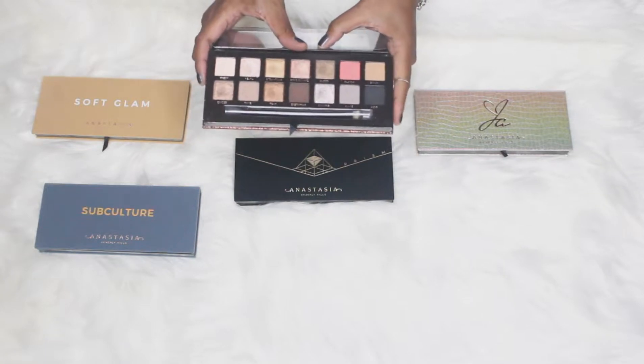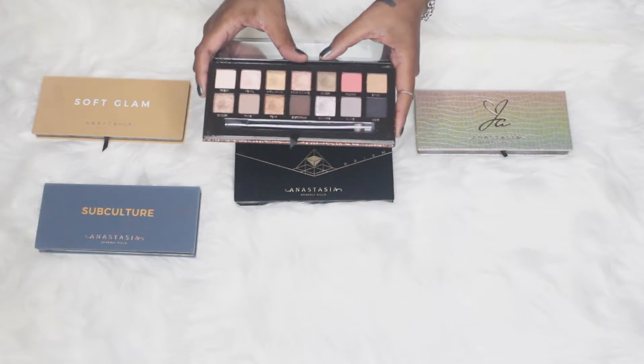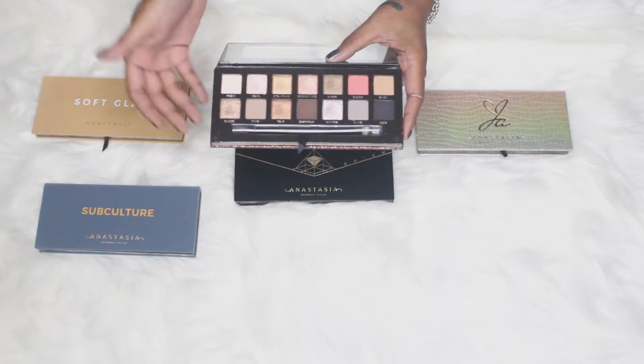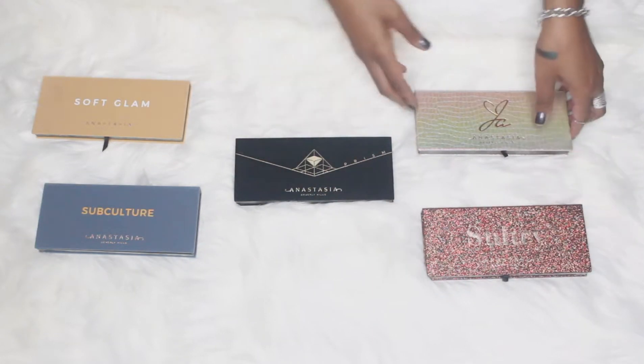Now looking at Sultry — Sultry is actually really good too. It's much cooler; I consider this more of a cooler tone palette. It's going to give you that nice, I would say cooler more neutral look, but this is a really good one if you just want your standard look with a little bit of flair. These have some beautiful shimmers in it for a fall smoky eye, and you can really wear it all year long.